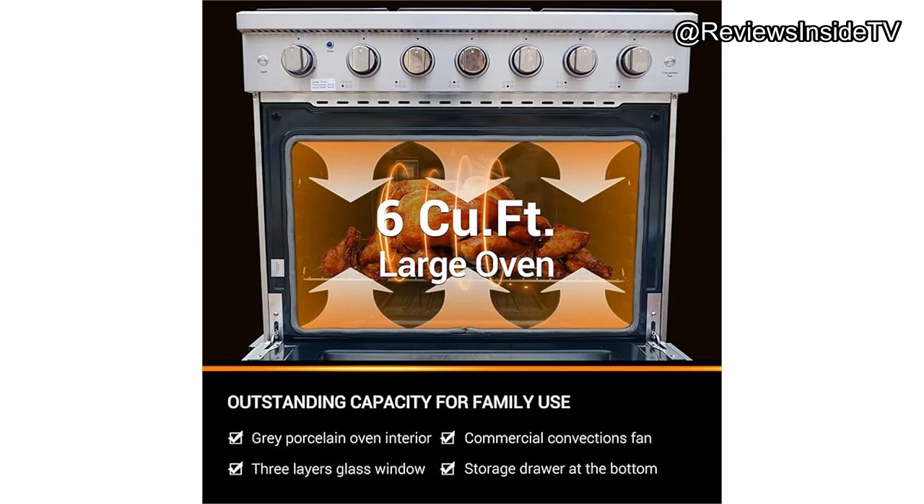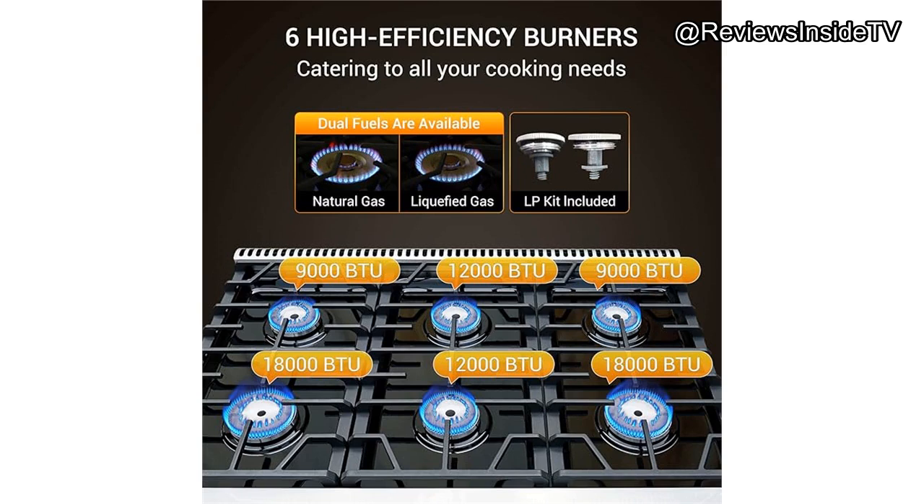Let's talk value for money. At around $1,400, the Cinder range positions itself in the mid-tier category. For the build quality, large oven capacity, and performance, I believe it offers solid value. However, if you're looking for something with a self-cleaning function or a more advanced set of controls, you might need to consider other high-end models.